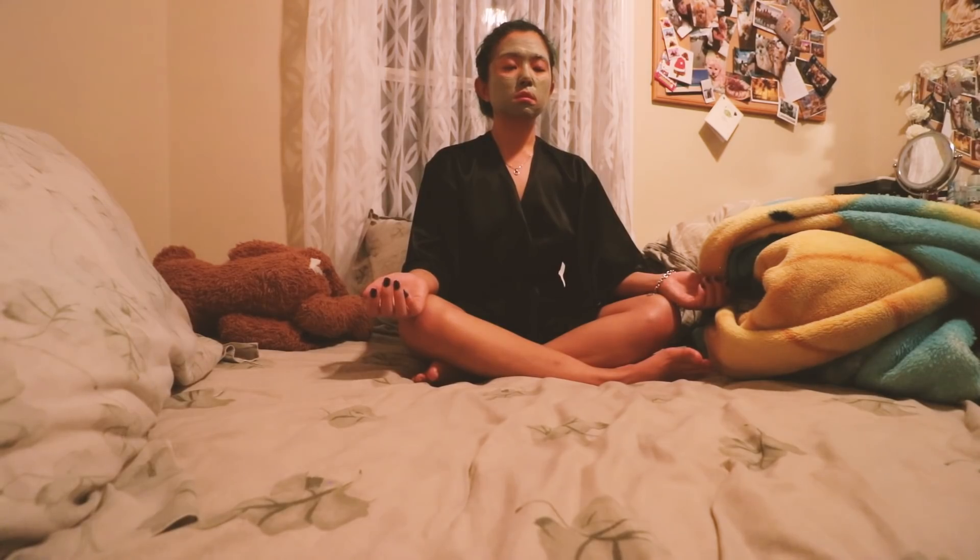While my face mask is doing its magic, I decided to do a quick 10-minute meditation session. I'm pretty bad about being consistent with meditation, but it is so incredibly beneficial for you. Think about it like exercise, but for your mind — it's great for de-stressing and relaxing.